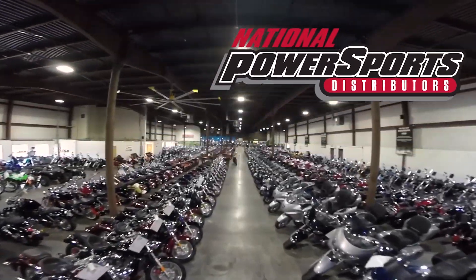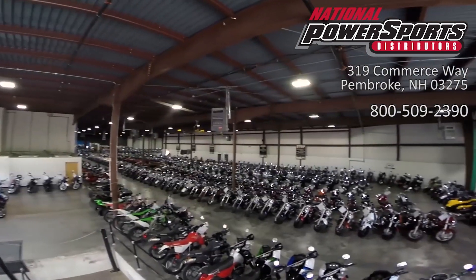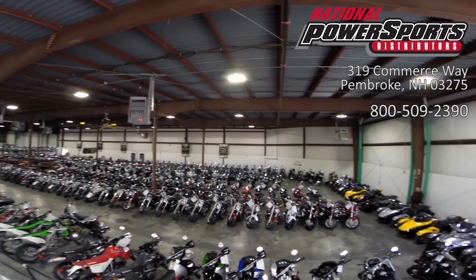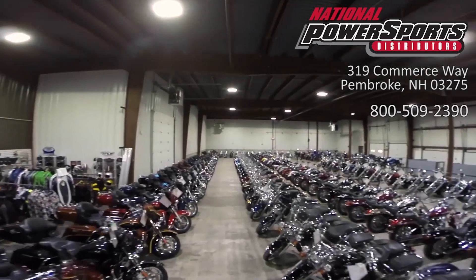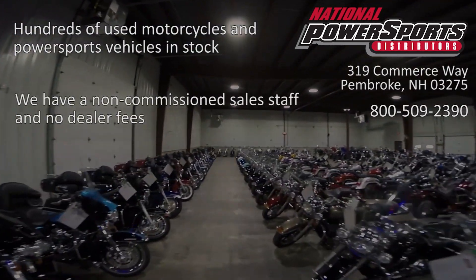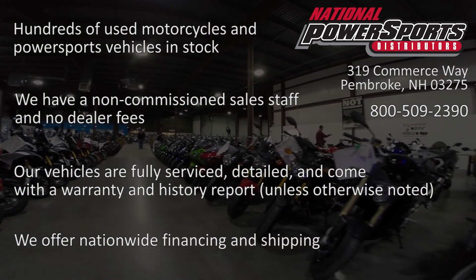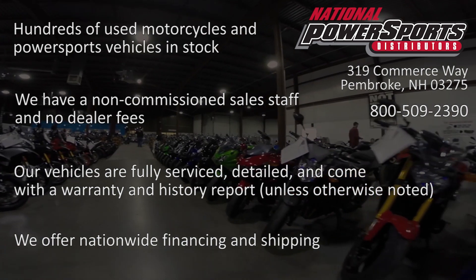This opportunity vehicle is being sold as is. We encourage you to see and hear the bike in person. If you are unable to, we will be happy to do a live inspection via Skype or FaceTime. Please give us a call for more information. We have also purchased a CycleCheck's vehicle history report. You can view this report by clicking on the link on the right side of the video.